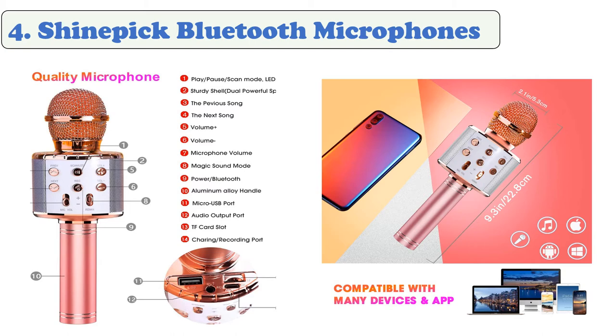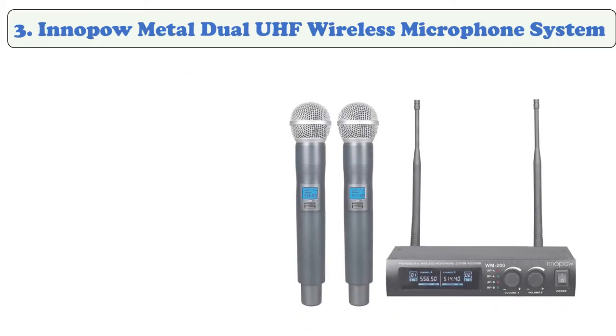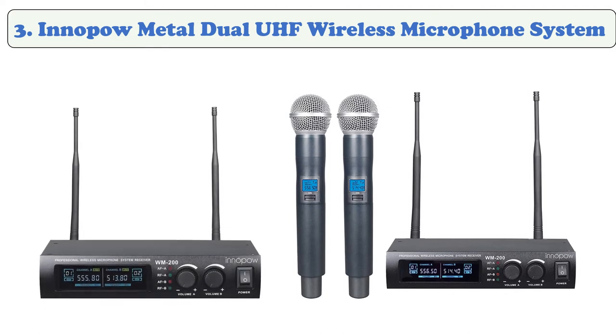It has a built-in 2400mAh rechargeable battery with 8 to 10 hours of continuous usage on a full charge, supports a micro TF card up to 32GB, and has song switching. The Bluetooth connection range supports Android, iPhone, iPad, iOS, and all smartphones.